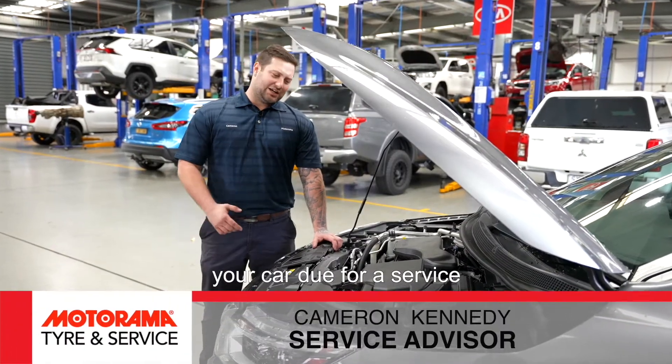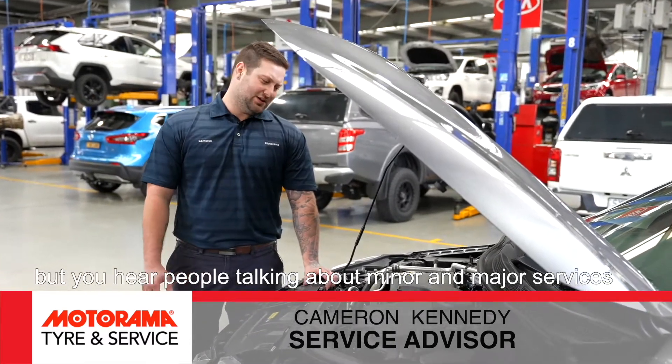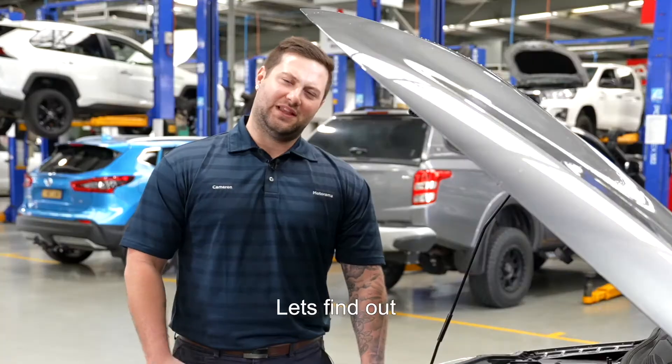So it's that time of the year again. Your car's due for a service, but you hear people talking about minor and major services. What is a major service and why does it cost more? Let's find out.